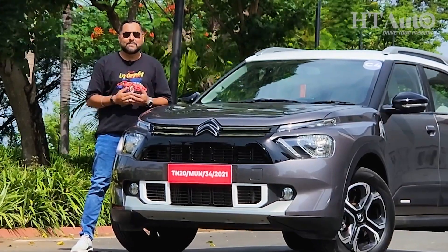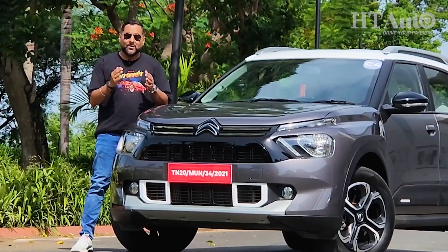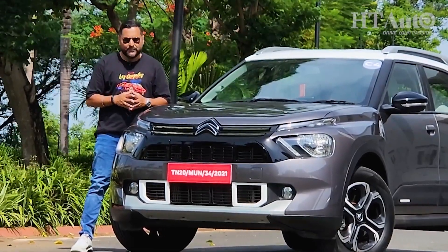What do you make of this all-new product from the French manufacturer? Do let us know and do not forget to check out our extensive written review of the C3 Aircross as well. In this episode, that's all the time we have. And as always, drive safe to stay safe. Thank you for watching.